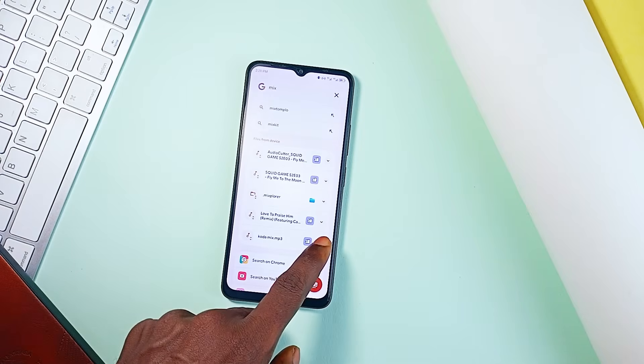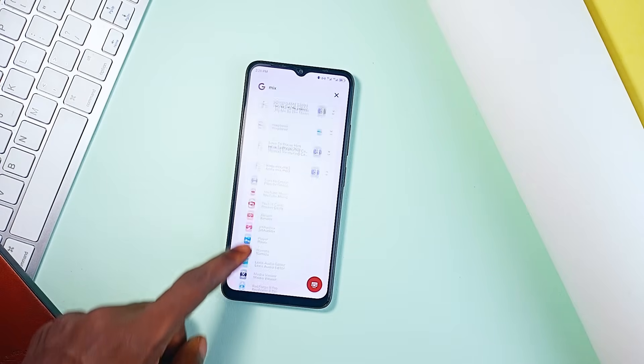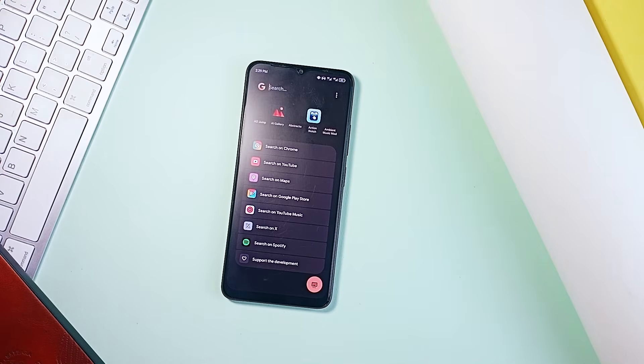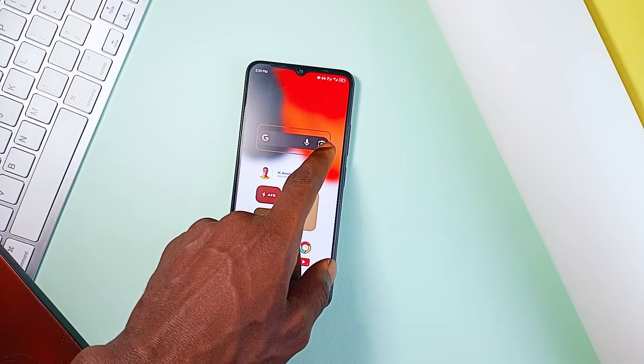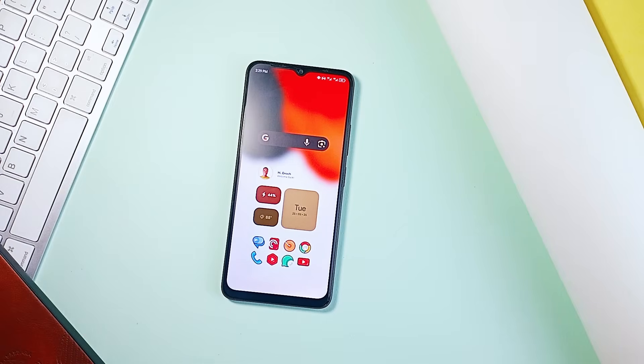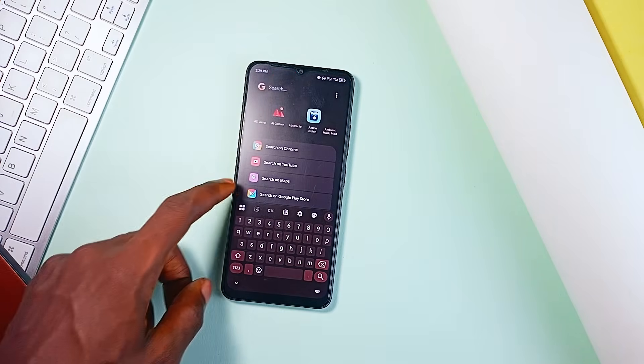It has a clean minimal interface with light and dark theme so it fits right into any setup. You can customize it to use your preferred search engine and even add custom app shortcuts. Pixel Search has a way of simplifying digital clutter — it is a pretty awesome application which you must have.